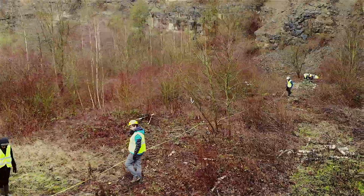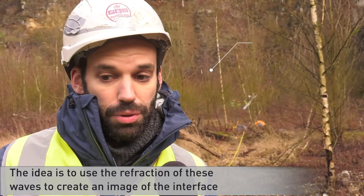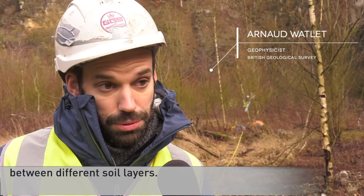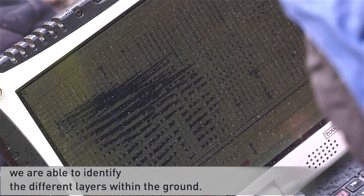The information collected in this way enables us to identify the types of materials deposited in the landfill, all the way down to the limestone bedrock, which is the host rock. The idea is to be able to image the interfaces between different layers through the refraction of seismic waves, and according to the different speeds of propagation in each layer, we can distinguish different layers in the ground.